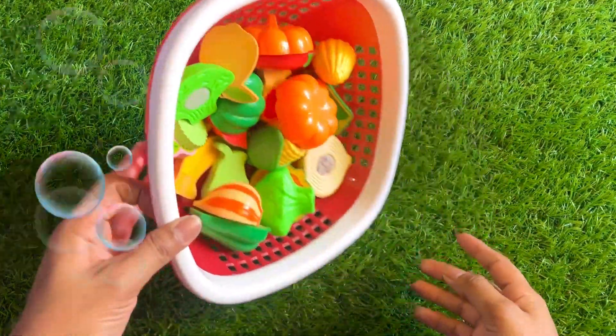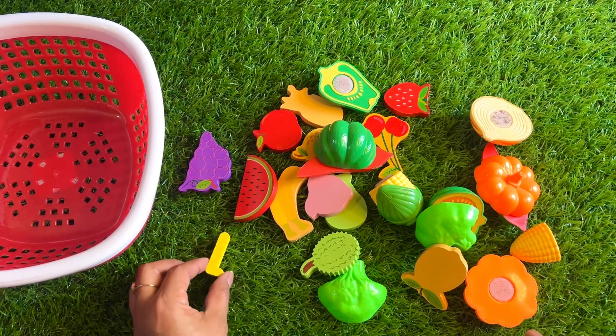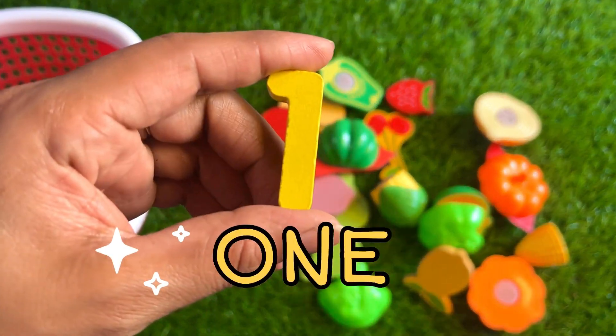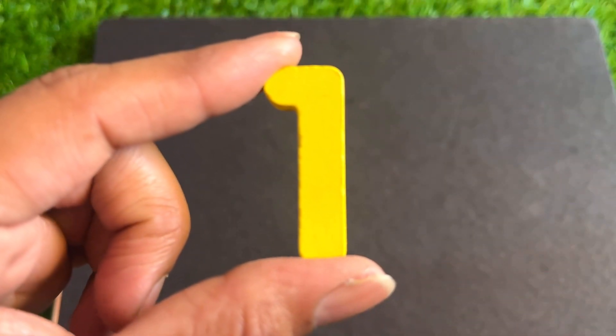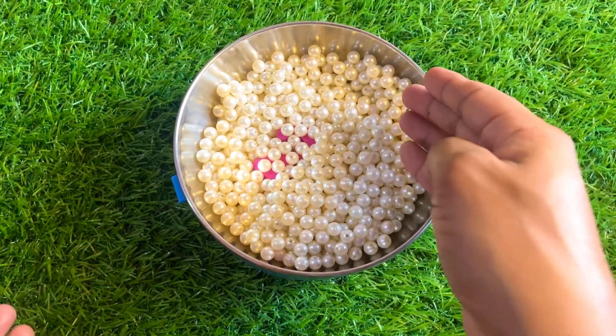It's a grocery basket. Let's find our first number here. Here we got number one. Let's put yellow color one right here. White color teeny ball.